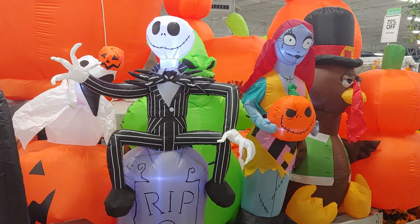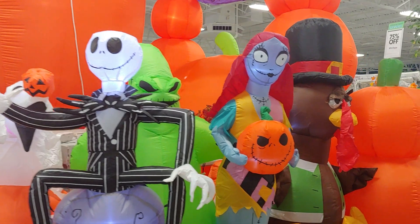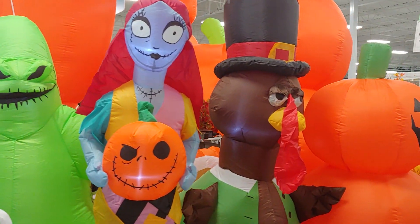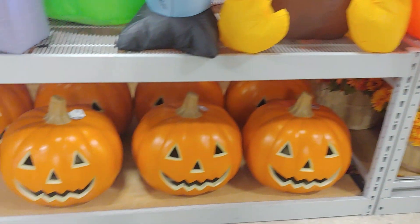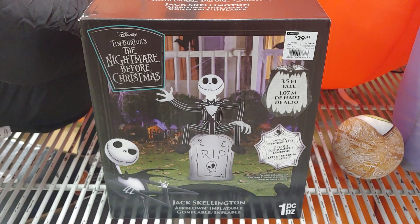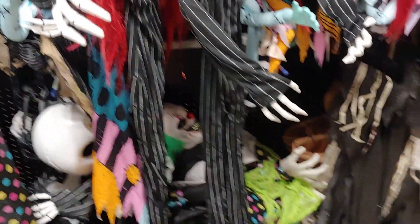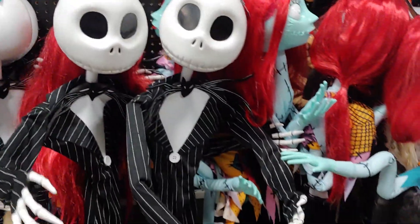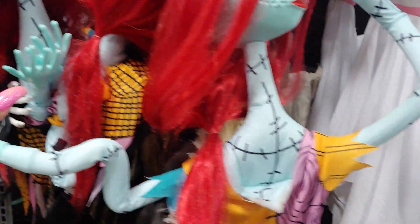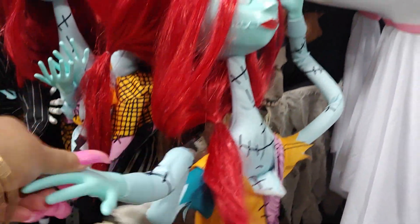Jack and Sally — one of my favorites for Halloween. So cute. There's Jack. How are you doing? Nice to meet you. Sally, where's your hand? Nice to meet you, too.